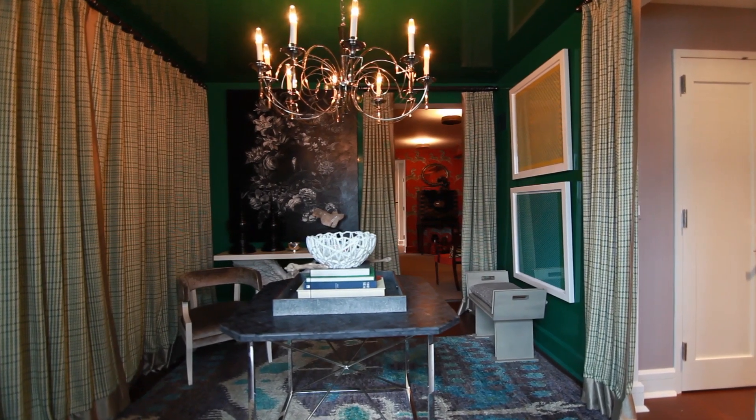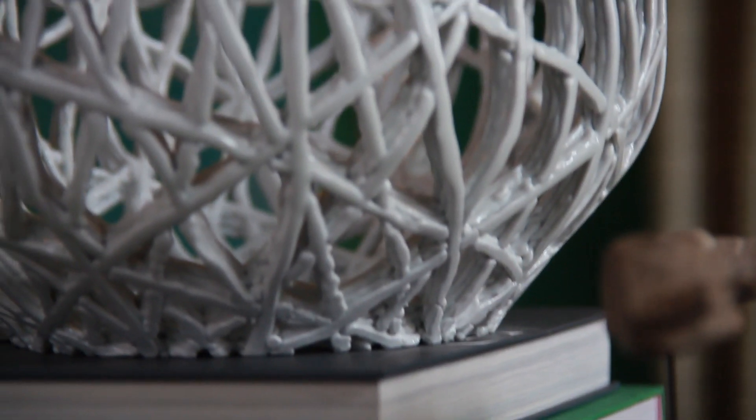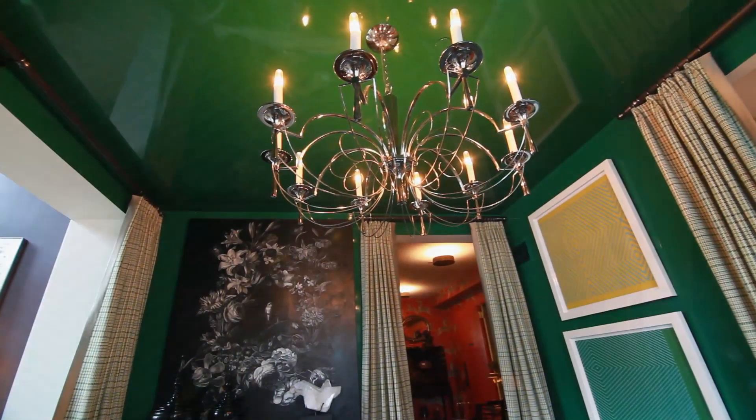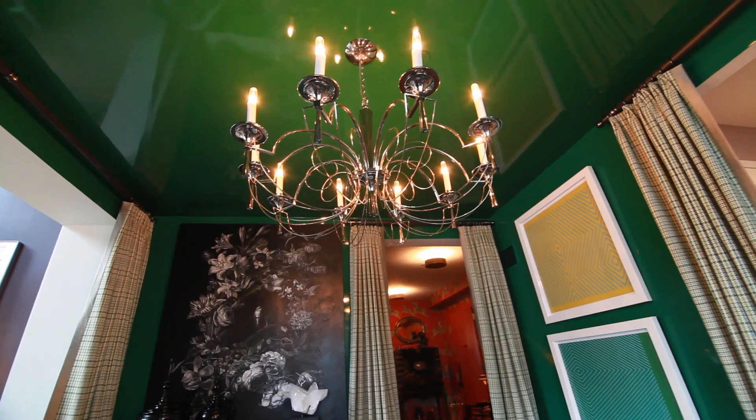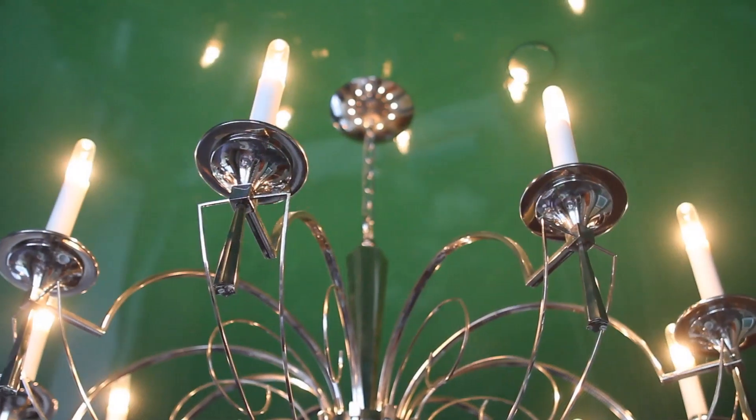For interior designers, tight spaces often yield big results. Take this Tom Felicia designed gallery, for example. But be gentle, it's a little green. To use every bit of space possible, light from a vintage chandelier bounces off the glossy ceiling for a flattering luminescence.